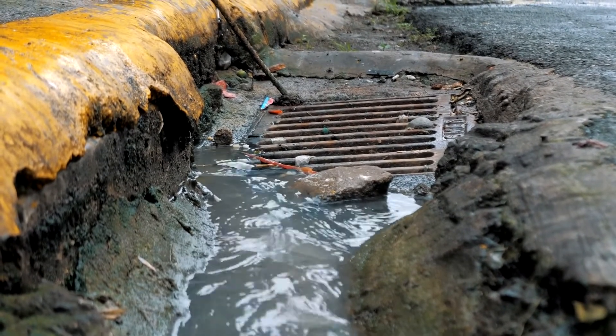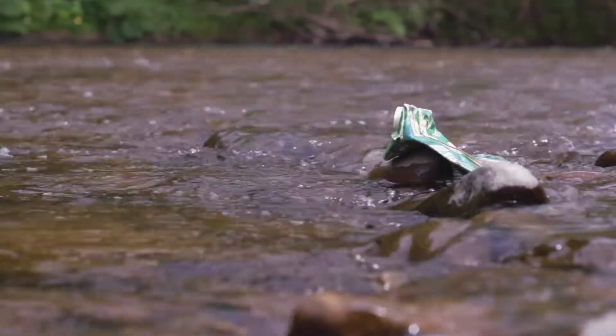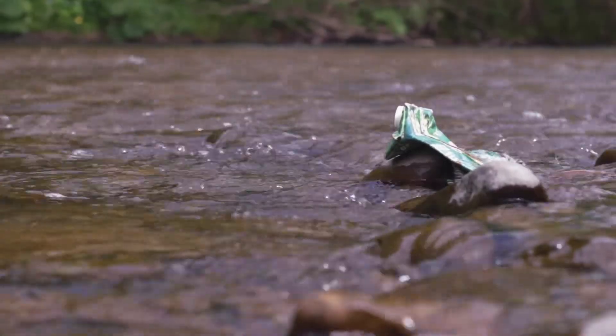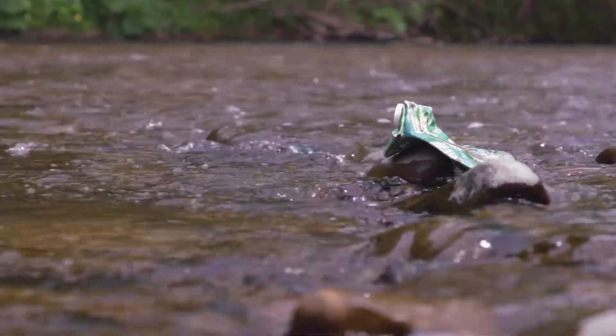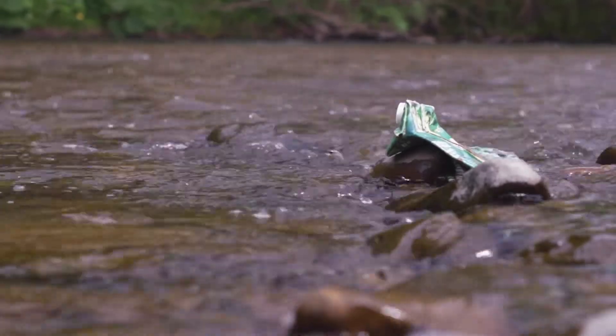First of all, it diverts that flow very quickly to our natural rivers and streams, which don't have capacity for it, and as such we have a lot of urban flooding. In fact, we've got 163,000 properties in Wales at risk of surface water flooding.